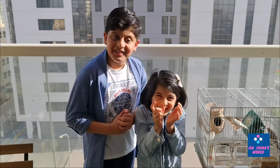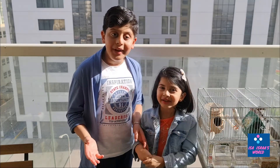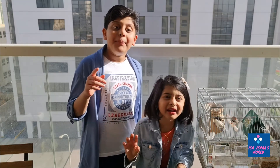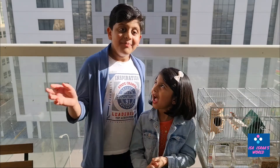We are waiting for a bird to hatch and there are tiny tiny birds in there. If you like our video, make sure to hit that bell icon, subscribe, and turn on notifications. Bye!